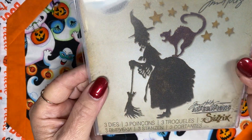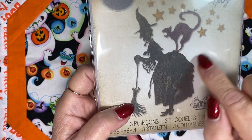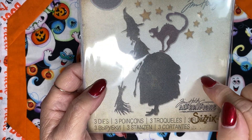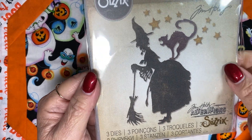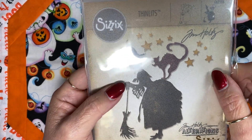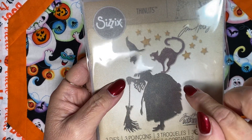I used this super adorable die set from Tim Holtz and Sizzix. I think I ordered this last year, so this was the first time I've gotten to play with it. I actually ordered it from walmart.com because I found it there for a really good price. So think about Walmart when you're looking for stuff like that — they actually have lots of craft things online.